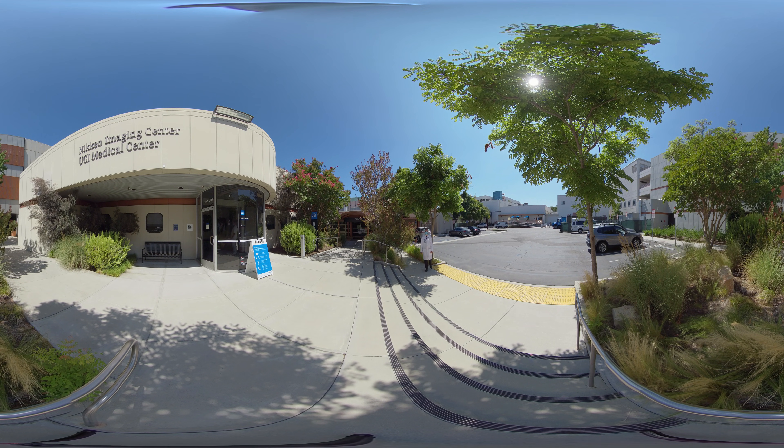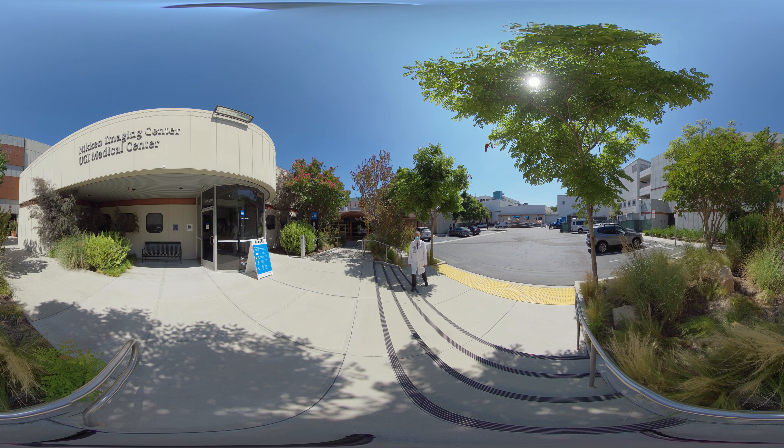Hello, I'm Vahid Yagmay, Chair of Radiology at UC Irvine Health, and today I will give you an overview of our department here on the Orange campus.